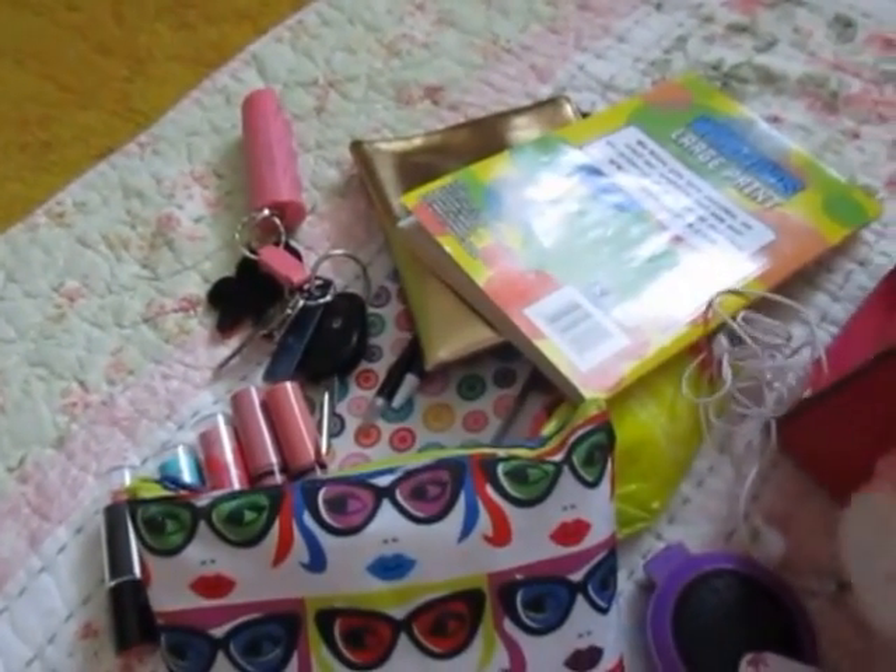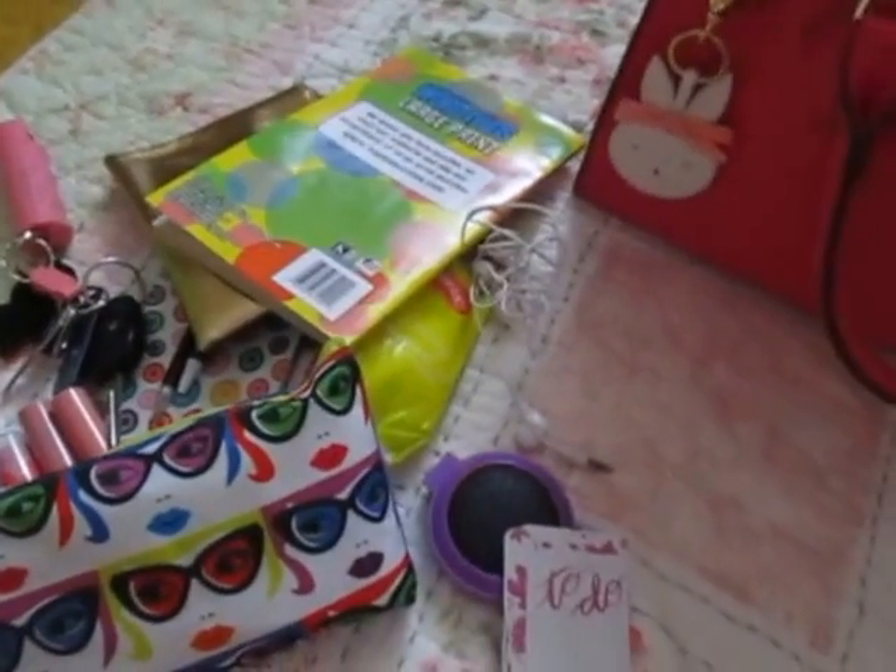So yes, that is what is in my Charming Charlie bag. Thank you guys for watching.